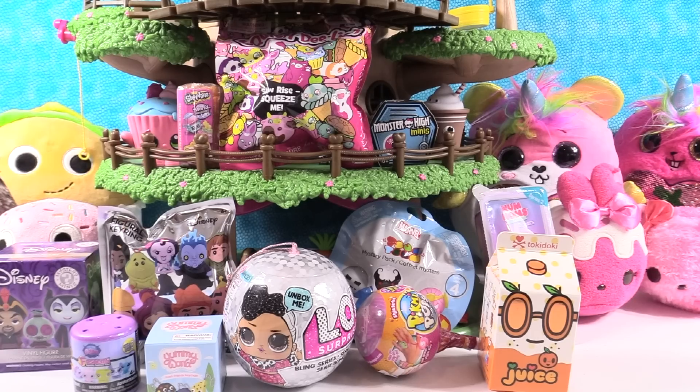Hey guys, it's Shannon and Paul and it's Happy Blind Bag Treehouse. It is time to get these toys open, Paul. Do you want to start?